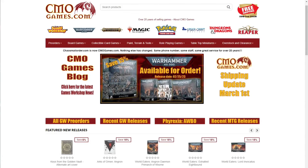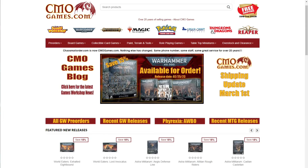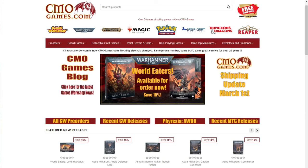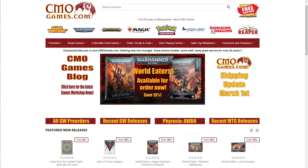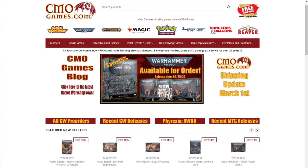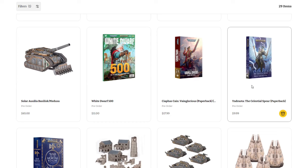A quick message from today's sponsor: CMO Games has been selling Games Workshop products online for over 20 years. They carry the full line including Warhammer 40,000, Age of Sigmar, Necromunda, Blood Bowl, paint, tools, and more. Almost all products are priced at 15% off MSRP. CMO Games takes pre-orders for most Games Workshop products, going live at 12:01 AM on Saturday. Most pre-orders are also 15% off. They offer free shipping in the contiguous US with orders of $50 or more, top-notch customer service, and ship most orders within 24 hours. Visit cmogames.com using the affiliate link in the description.